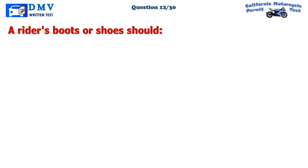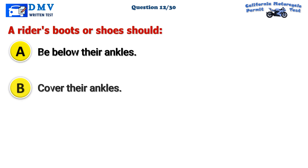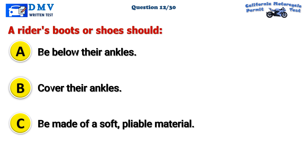Question 12. A rider's boots or shoes should: A. Be below their ankles. B. Cover their ankles. C. Be made of a soft, pliable material.